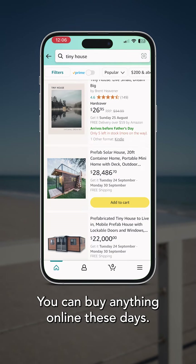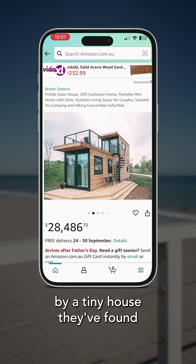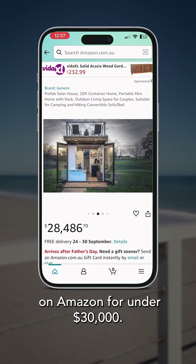Would you buy a home from Amazon? You can buy anything online these days, and now savvy shoppers have been blown away by a tiny house found on Amazon for under $30,000.